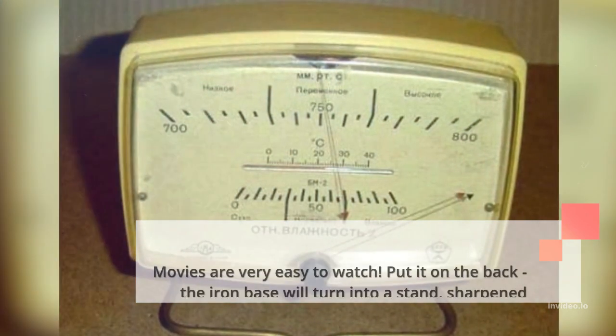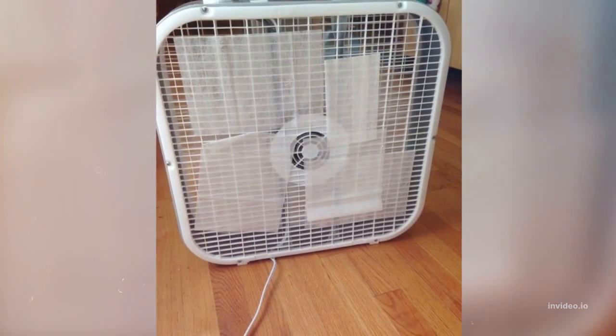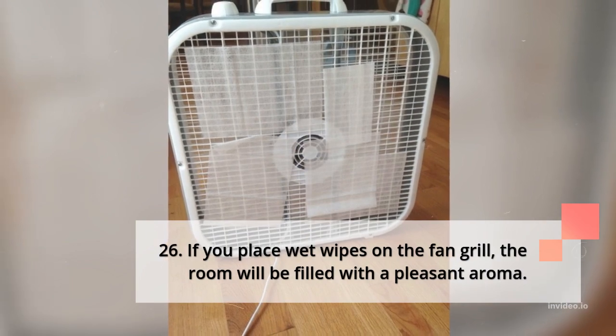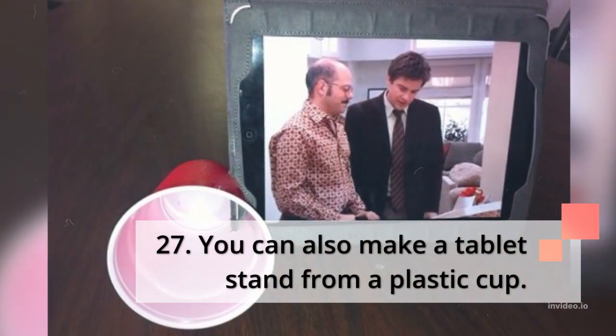25. A barometer makes an ingenious tablet stand — movies are very easy to watch. Place it on the back and the iron base will turn into a stand shaped for the tablet. 26. If you place wet wipes on the fan grill, the room will be filled with a pleasant aroma.